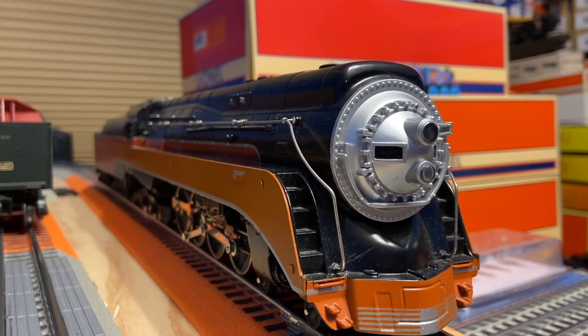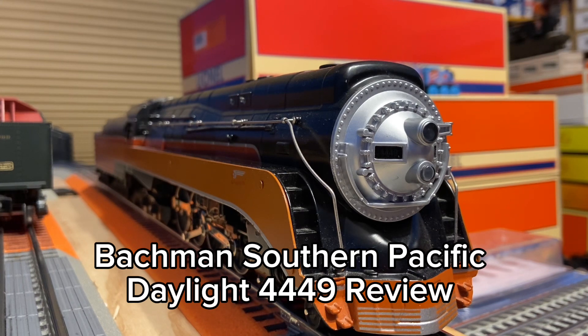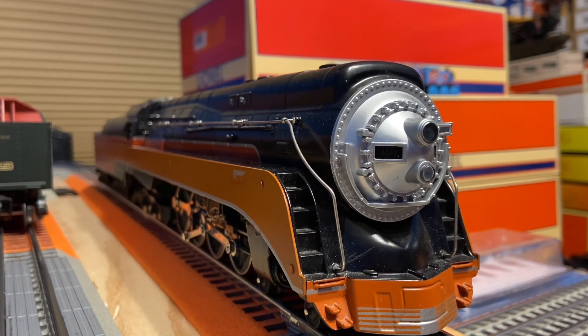Hey guys, welcome back to the channel. In today's video, I'll be reviewing this Bachmann Southern Pacific 4449 Daylight right here on Strasburg Steam Productions.